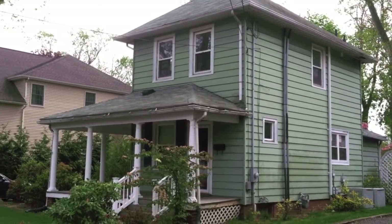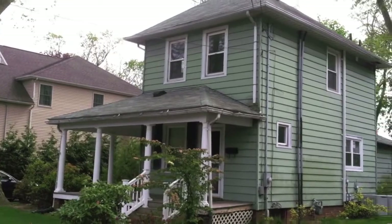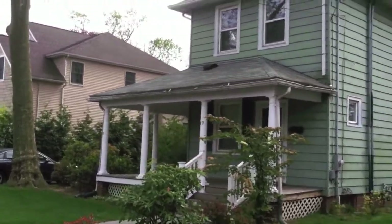Welcome to this busted old house. I'm your host, Jay Irvin, and this is a busted old house.